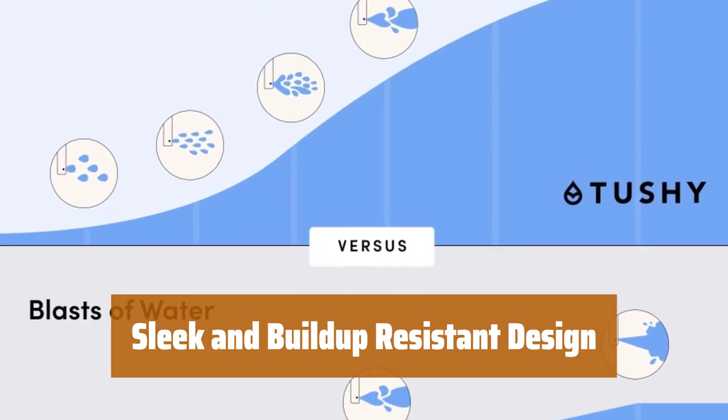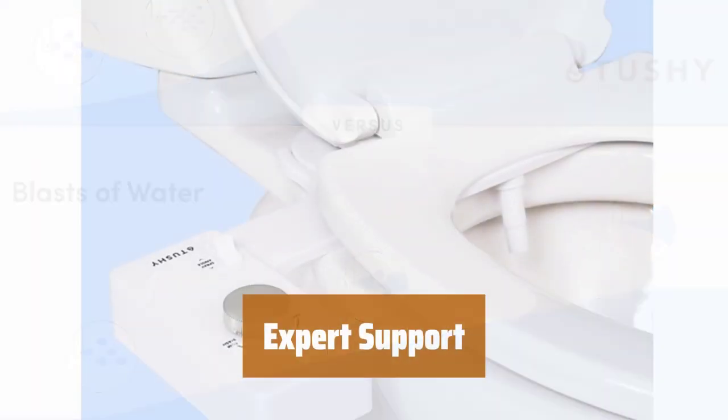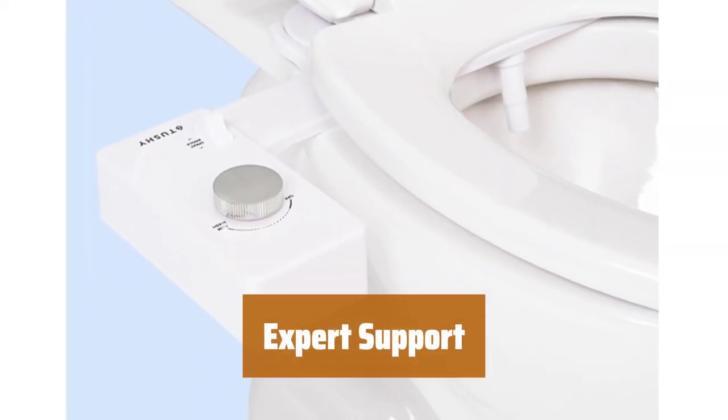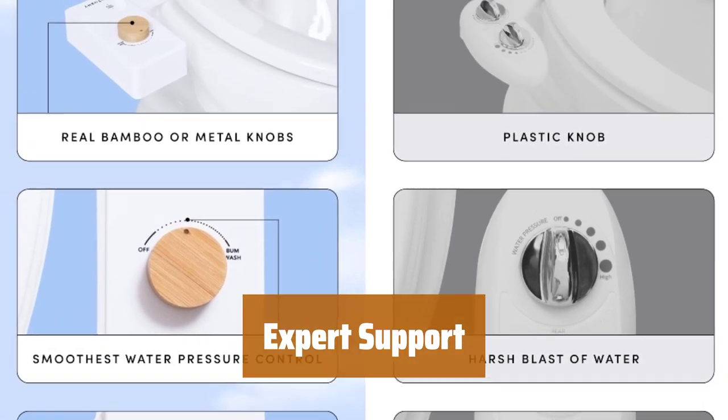The slim profile and patented design minimize grime buildup for a clean and seamless look in your home. Get on-demand support from our PURUS experts through text, phone, email, or video to ensure a stress-free and quick install.